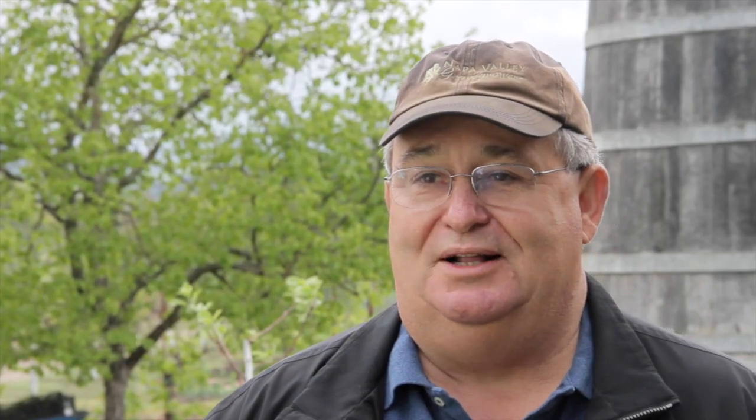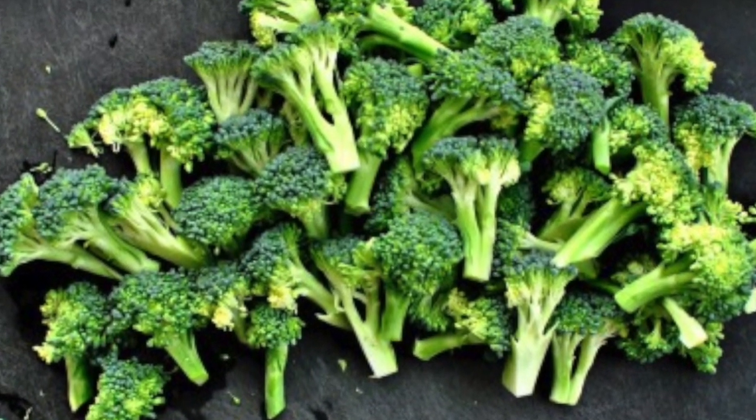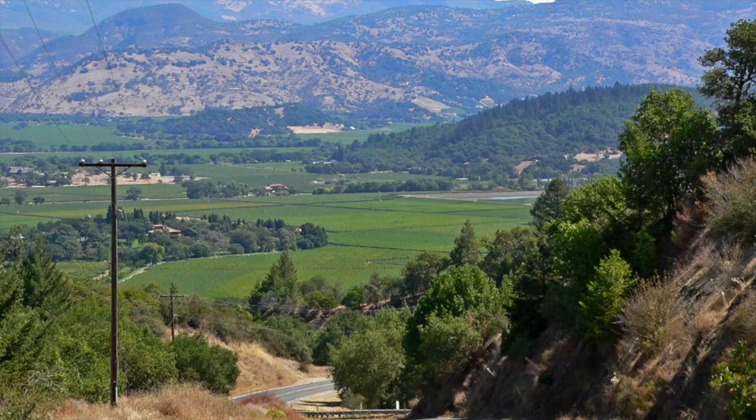Our favorite way to have broccoli is simply steamed, which is what our sons called trees. The tops of the broccoli look like little tops of trees, and everybody loves to have the sweet, soft taste of broccoli with their dinner.